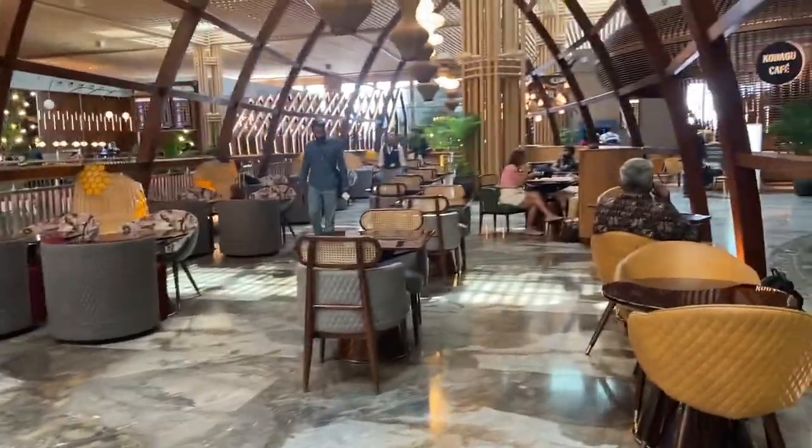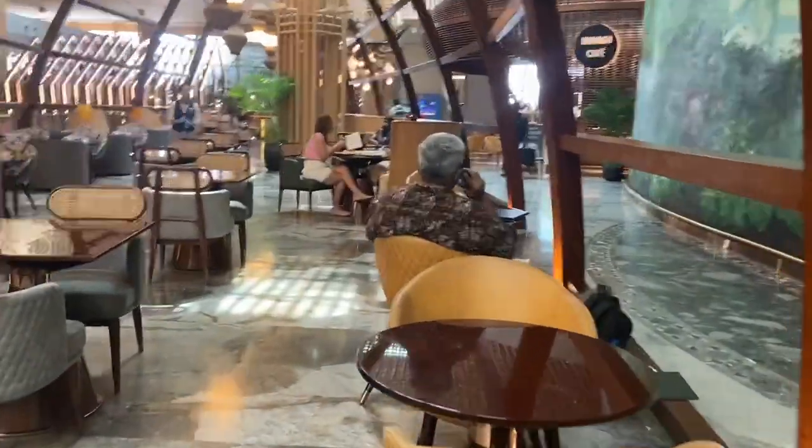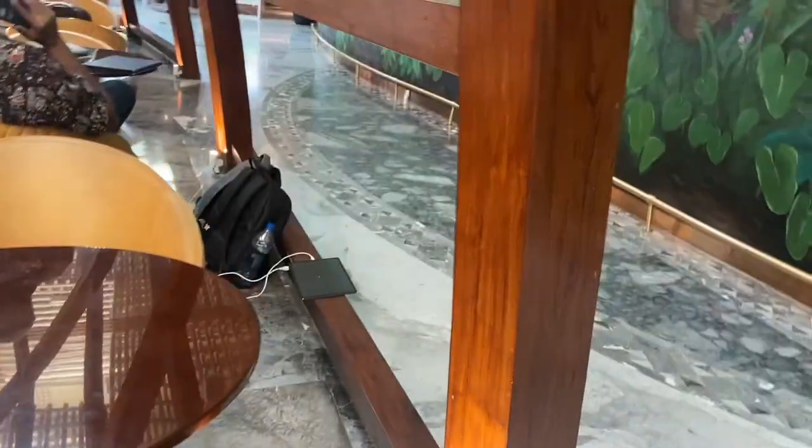So friends, finally we have reached the lounge. It's very beautiful, and now we will have breakfast here. For breakfast, we have one hour, so we can eat at ease. We ate good food in the lounge, and after that we went to our gate number, sat on the flight, and reached Delhi.